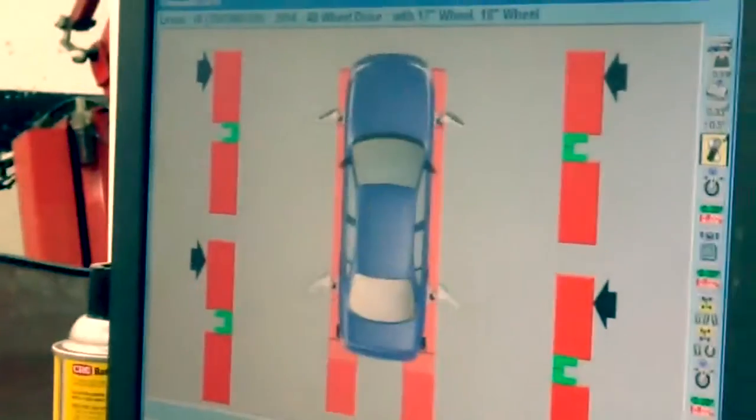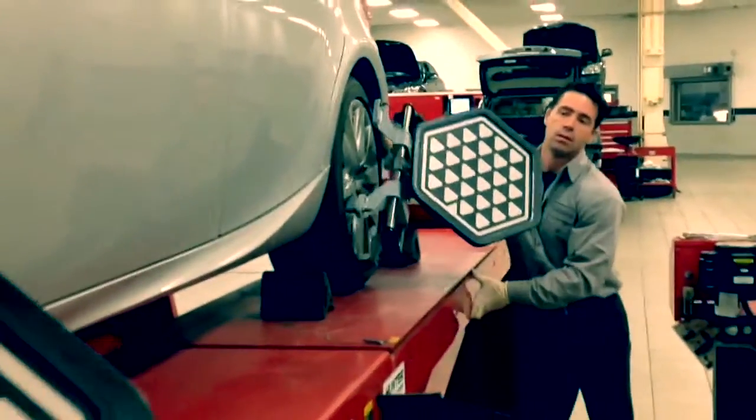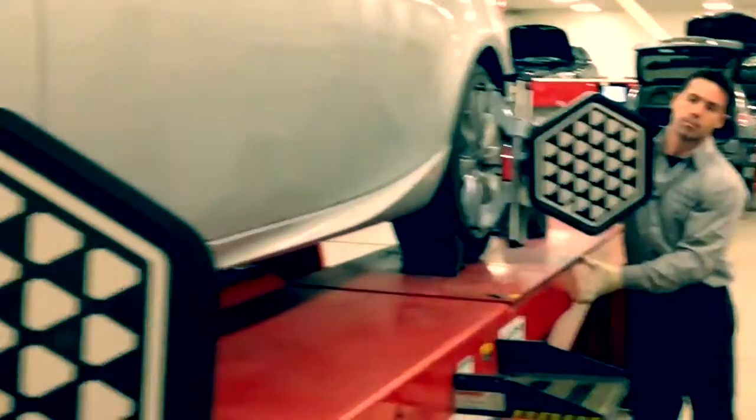The computer determines precise measurements. Then technicians begin making adjustments.